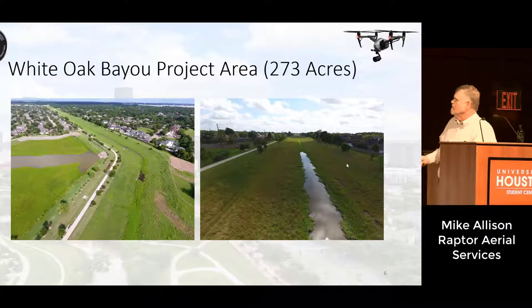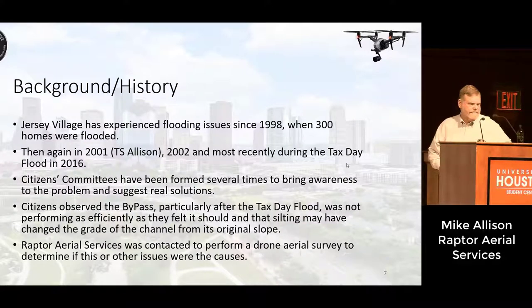These are some drone images of the bypass, so you can get an idea of what it looks like from the air — this is at a slightly lower elevation. In terms of background and history, Jersey Village has experienced flooding issues since 1998 when 300 homes were flooded. They flooded again in 2001 during Tropical Storm Allison, 2002, and most recently during the Tax Day Flood in 2016.